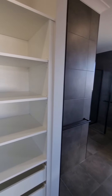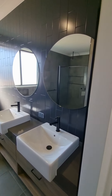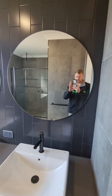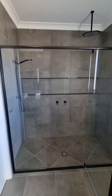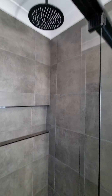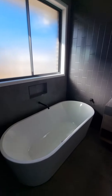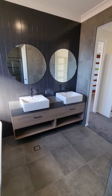We've got this beautiful ensuite with a freestanding bath, his and hers vanities. There are really cool round mirrors, a nice big double shower with full-width niche, overhead ceiling rose, and a wall rail. The freestanding bath has a really cool niche behind it as well.